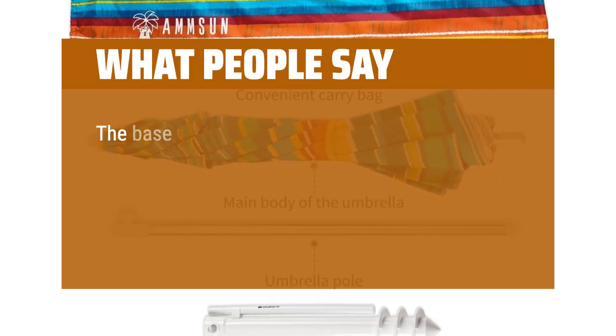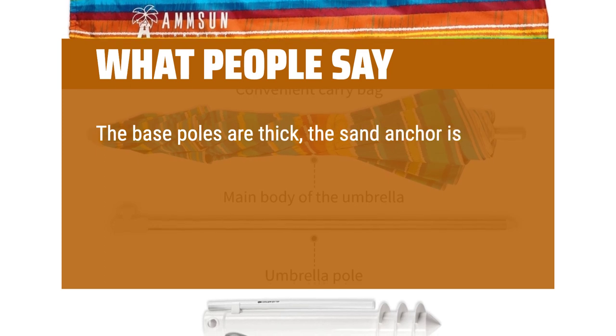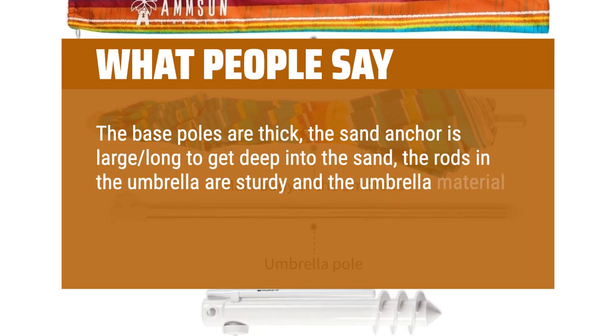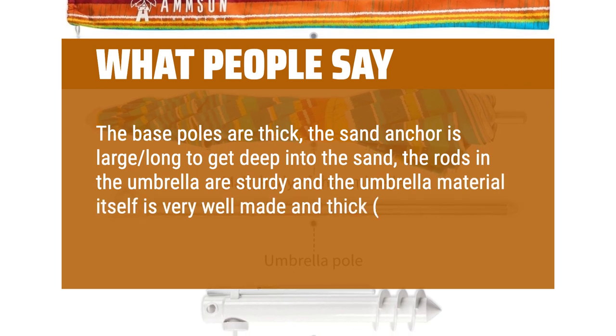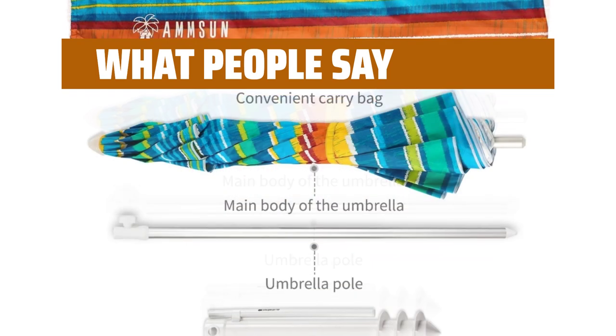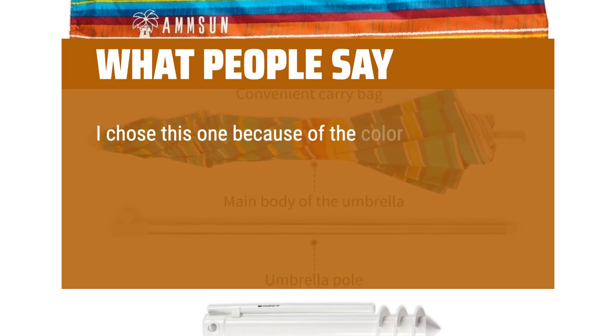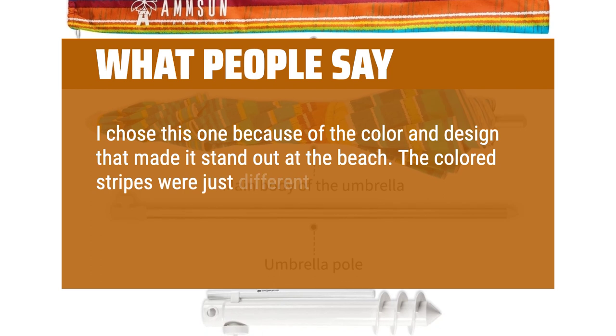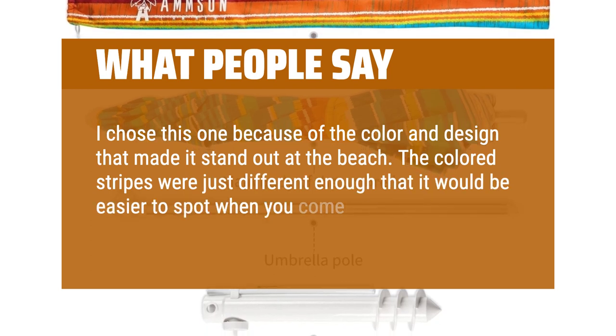What people say: The base poles are thick, the sand anchor is large and long enough to get deep into the sand, the rods in the umbrella are sturdy, and the umbrella material itself is very well made and thick — not the cheap flimsy material. I chose this one because of the color and design that made it stand out at the beach. The colored stripes were just different enough that it would be easier to spot when you come out of the water.